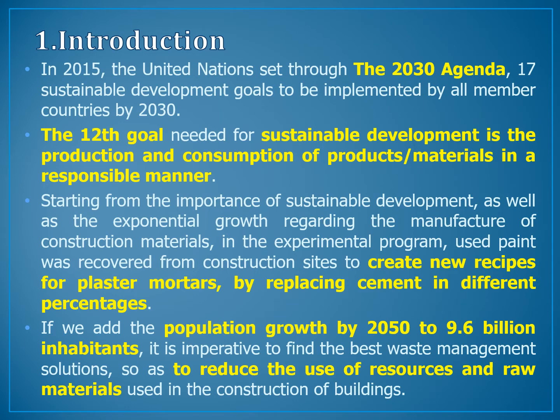Chapter 1: Introduction. In 2015, the United Nations set through the 2030 Agenda 17 Sustainable Development Goals to be implemented by all member countries. The 12th goal needed for sustainable development is the production and consumption of products or materials in a responsible manner. Starting from the importance of sustainable development, as well as exponential growth regarding the manufacture of construction materials, in the experimental program used paints were recovered from the construction site to create new recipes for plaster mortars by replacing cement in different percentages.